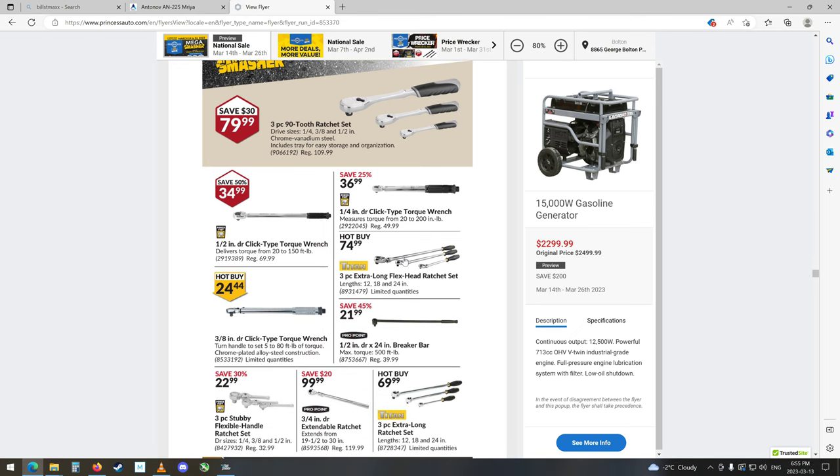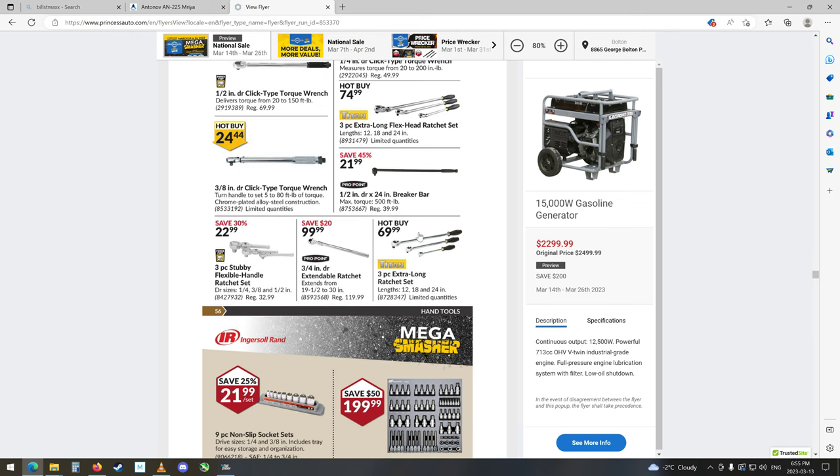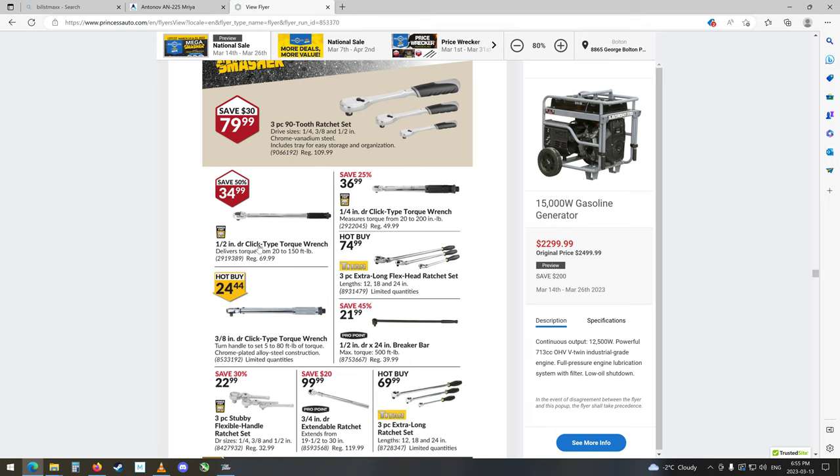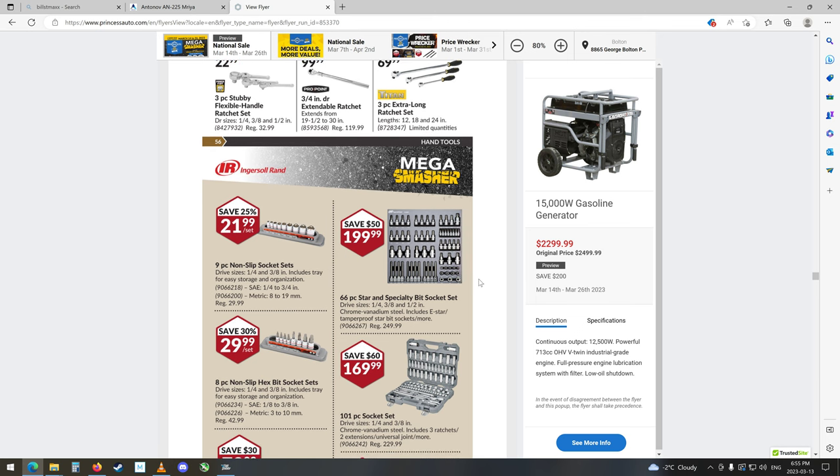Ratchets, torque wrenches — 3/8, half inch, quarter inch. Nice, those are cheap. They probably are kind of cheap too. If you're going to be building an engine, you should probably have a little bit better than a $35 torque wrench. Maybe it's fine, but it'd be nice to do some testing — you need one of those torque testers you put in the vice, twist on it, and it tells you how much force it's feeling. Then you set this at like 35 foot-pounds and see if when that thing clicks it's actually clicked off at 35 foot-pounds. For that price, probably not calibrated.